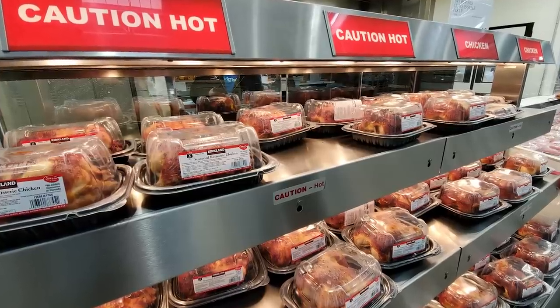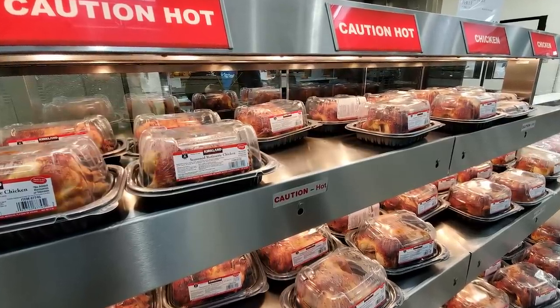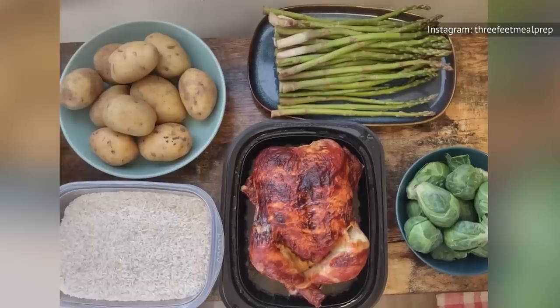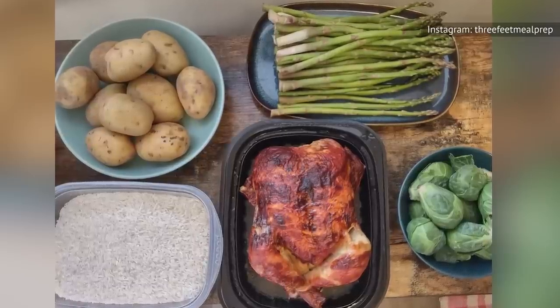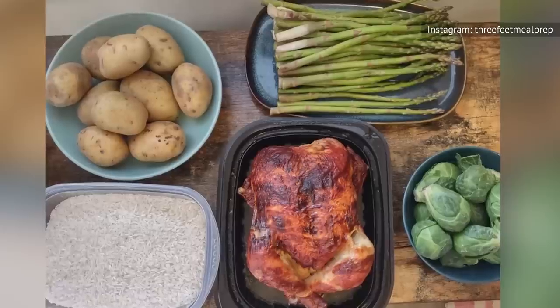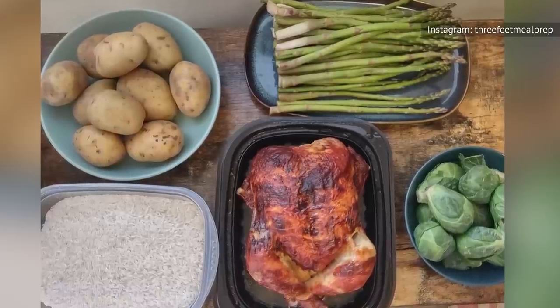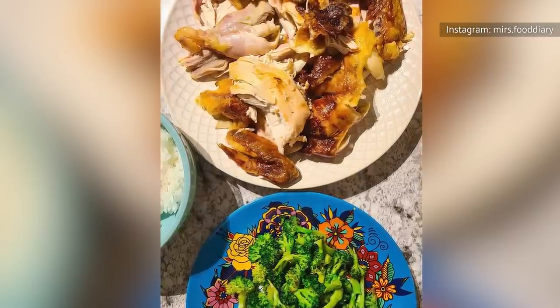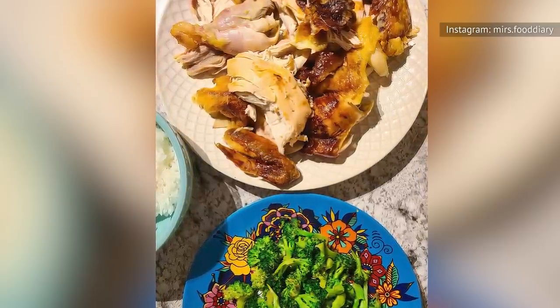At less than $6 at most Costco stores, this bird is large enough to easily feed a family of four. Whether you choose to eat it with delicious sides like mashed potatoes and vegetables, or prefer to strip the chicken off the bone and use it in everything from tacos to chicken salad, everyone will be satisfied. Talk about a deal for less than $6.